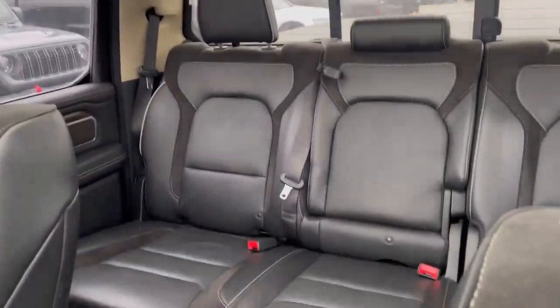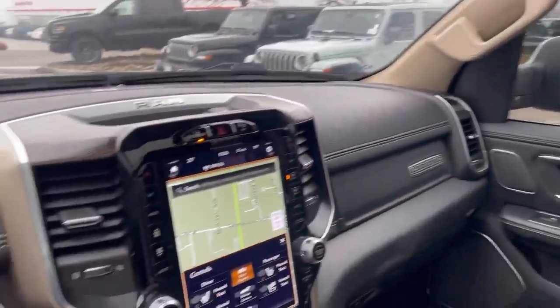It's a crew cab. This Ram truck is now available. Please give us a call to book an appointment to have a test drive. Thank you.